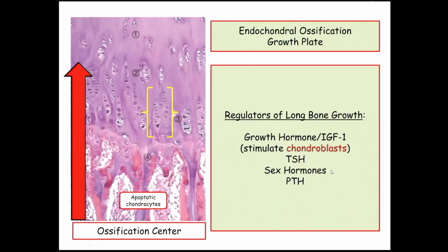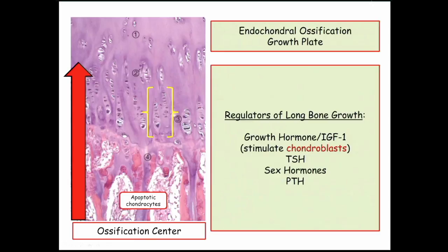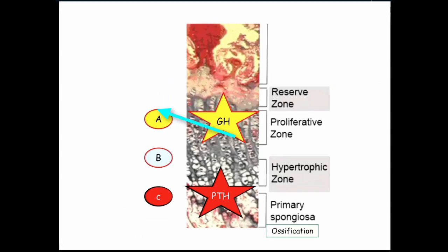Here is the growth plate. Here is the ossification center, and this is where the chondrocytes live. Growth hormone and IGF-1 have a stimulatory effect producing longitudinal growth. This is the site of action in the growth plate — the proliferative zone where the chondrocytes are. That is where growth hormone is active.